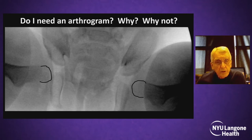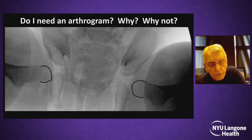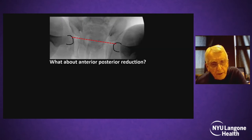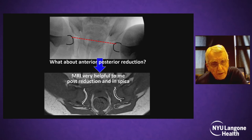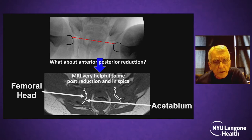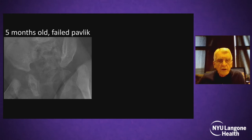The arthrogram is, I think, controversial in smaller hips. Be careful — don't put too much dye in the hips because I have destabilized the hip. If you put a little too much dye in a small hip, that's a precarious reduction. I really like post-reduction 3D imaging. In this case it confirms the femoral head and acetabulum very nicely. Reductions are confirmed, and we proceed with further observation and cast changes.